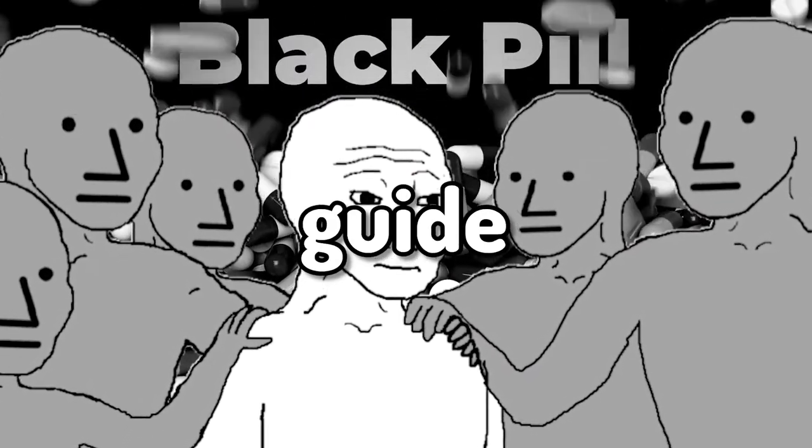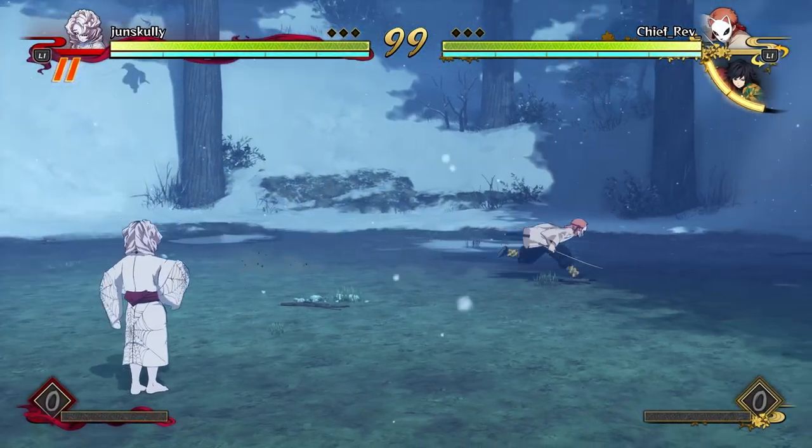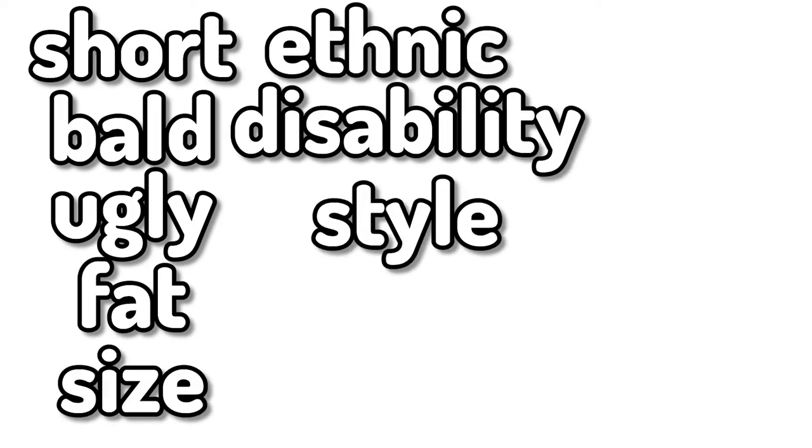This is the full black pill guide on how a sub 5 can look next to at least a normie. A sub 5 — or how I like to call it sub 8 — is short, bald or trash hair, ugly face, fat, dick size, ethnicity, vulnerable aka disability, shitty style.